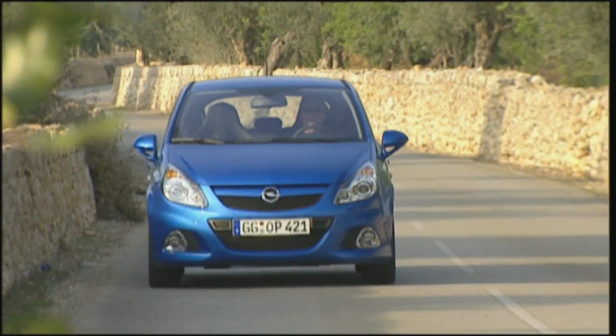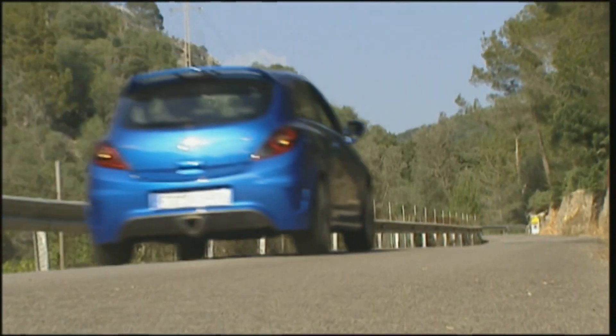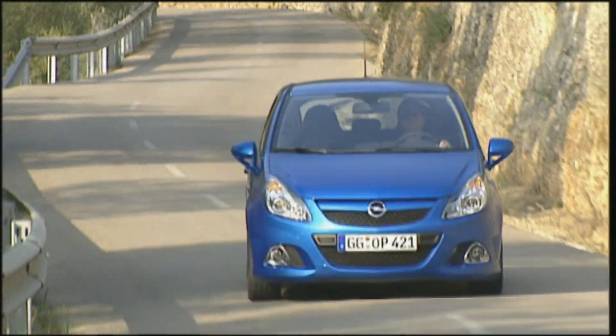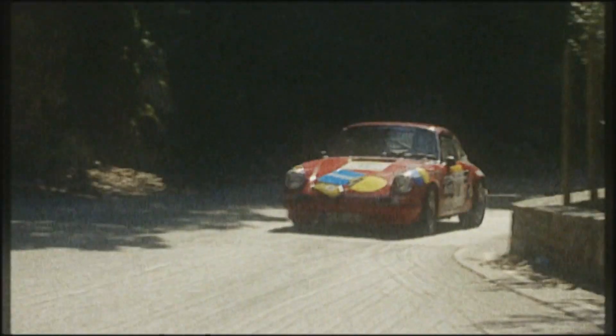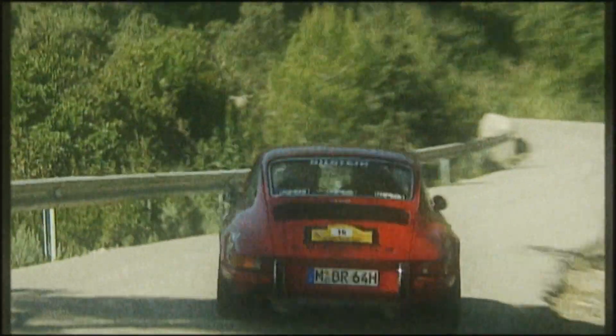The performance of the OPC is tested by someone with plenty of experience. Bernhard Riedel knows the track on Mallorca from rallies where he blazed through the Col du Soleil at the wheel of a Porsche 911 S. Although the 911 is nearly 40 years old, the Corsa shouldn't have a chance against it. However, the expert's opinion is quite surprising.